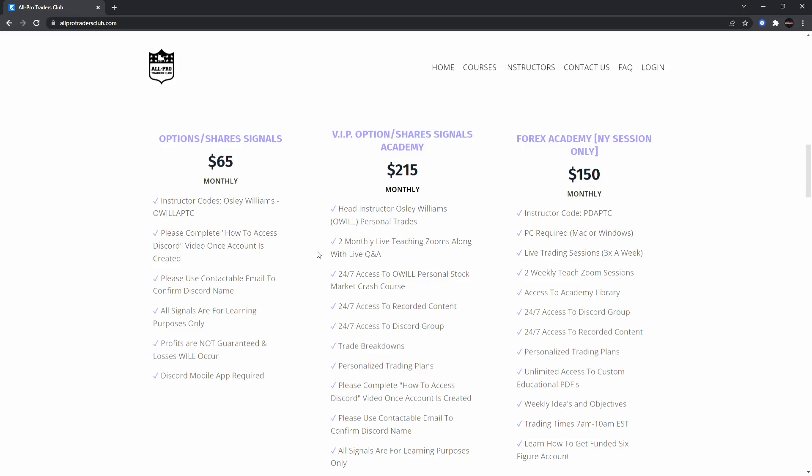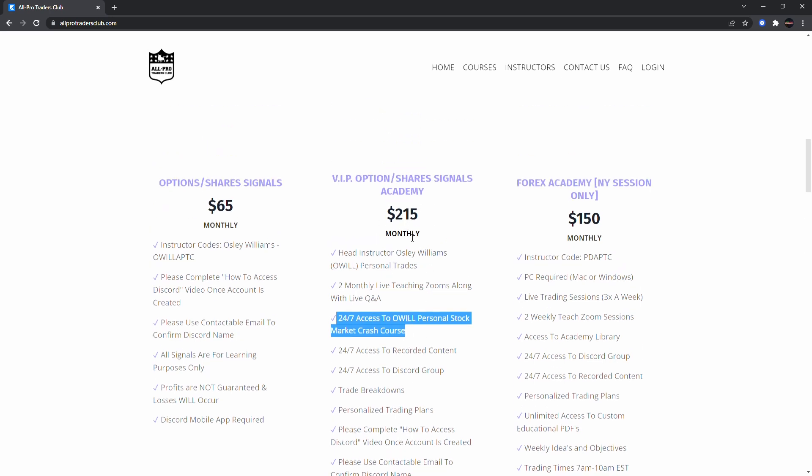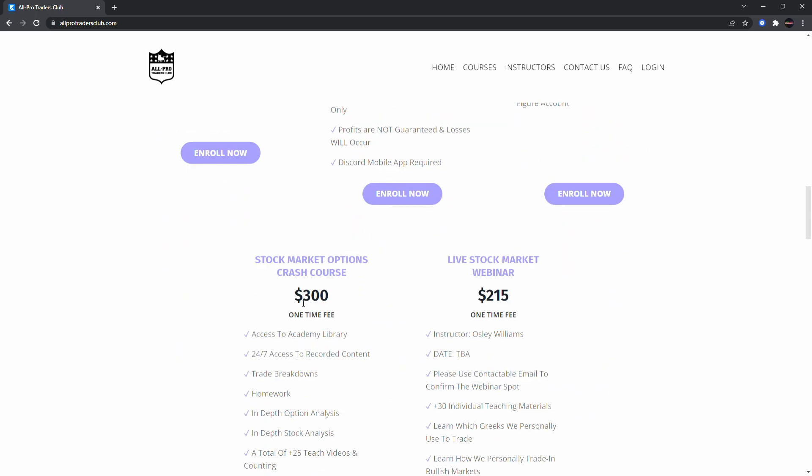Make sure you get your buy and sell signals — you get my buys and sells, a chat room where we talk markets every day, and a crypto room as well. VIP is almost full so make sure you join — you get four monthly live teaching Zooms, 24/7 access to the crash course, and your own VIP structured plan to better help you trade. Also, if you trade forex, make sure you join the Forex Academy. You can use code WILL for 50% off the stock market options crash course.